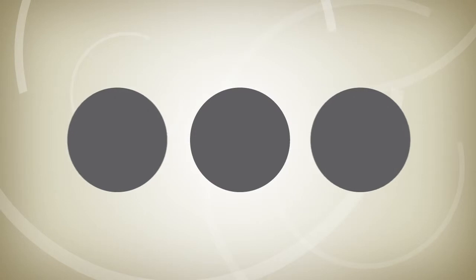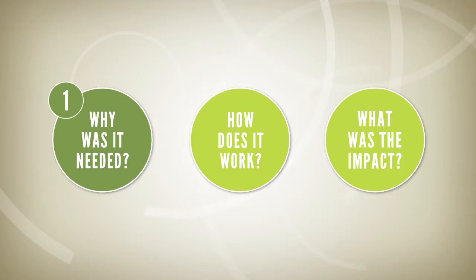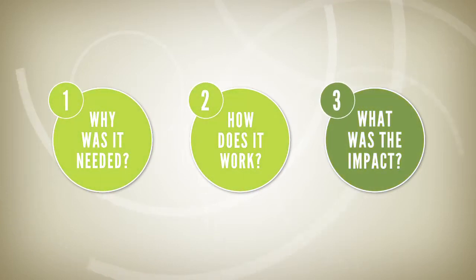This video shows how VaxTrack works and how it has affected health workers in Vietnam. It asks three key questions about the new system: 1. Why was it needed? 2. How does it work? 3. What was the impact?